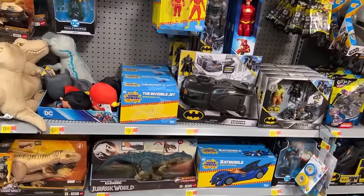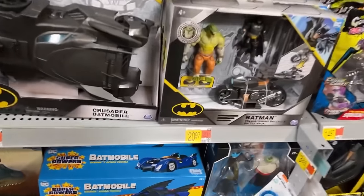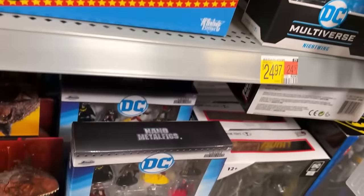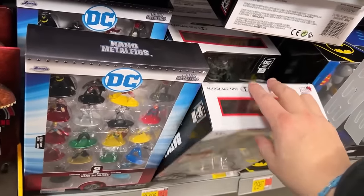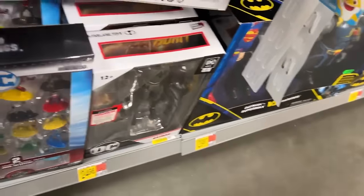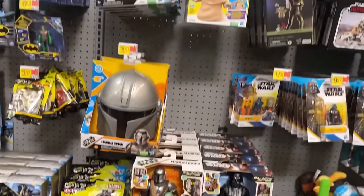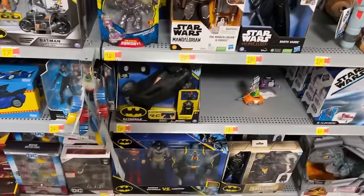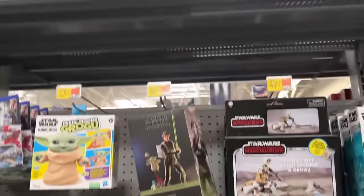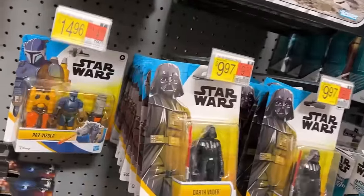There's the Invisible Jet and the Wonder Woman Batmobile. Oh, there's Nightwing, Raven — all that's the same as last week. I'm not going to dig all that out. They still got a buttload of these Batmen. That three-pack — I got that on clearance because the box was damaged. That Dark Side figure — for a cheaper figure, it's pretty nice.